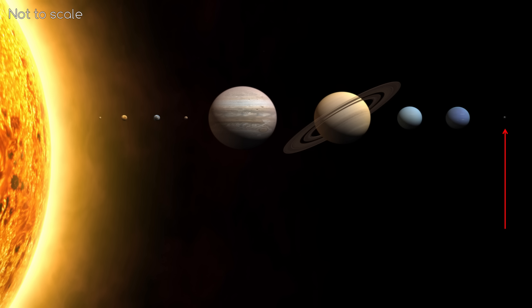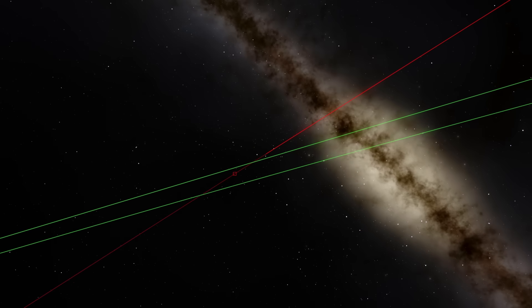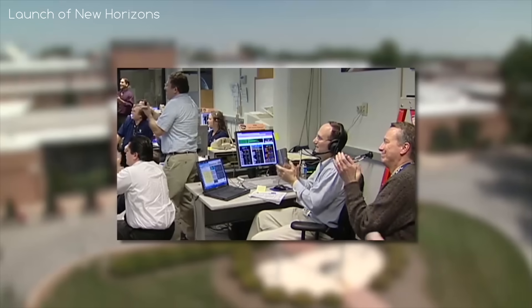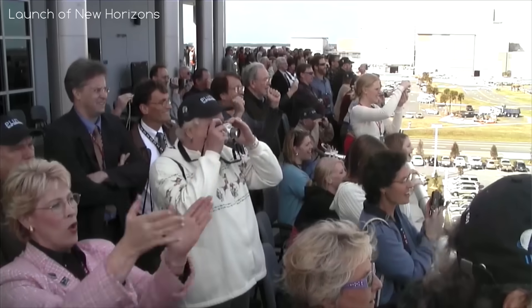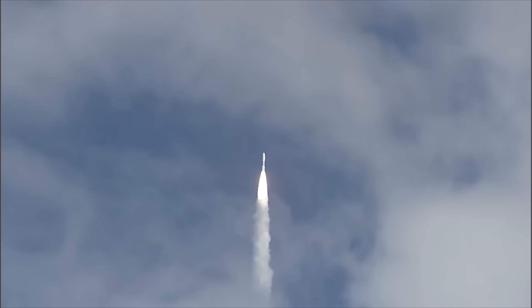Pluto was the last of the 9 traditional planets to be explored. This was due to the distance from us, but also — can you believe this — it wasn't considered a very interesting celestial object. Thankfully, the New Horizons team pushed hard for this mission to be approved, and in 2006, New Horizons launched as part of NASA's New Frontiers program for medium budget space missions.